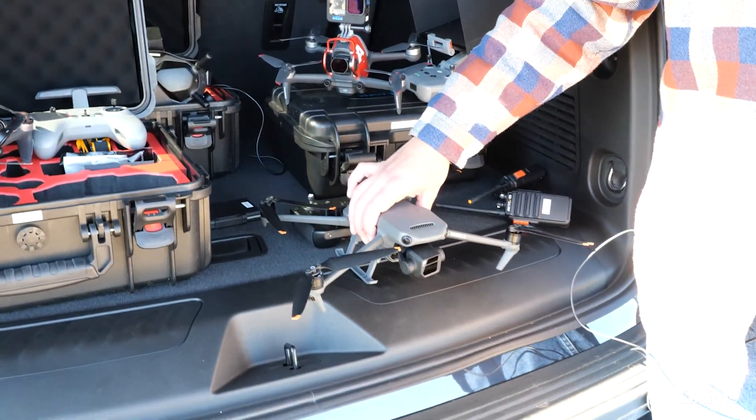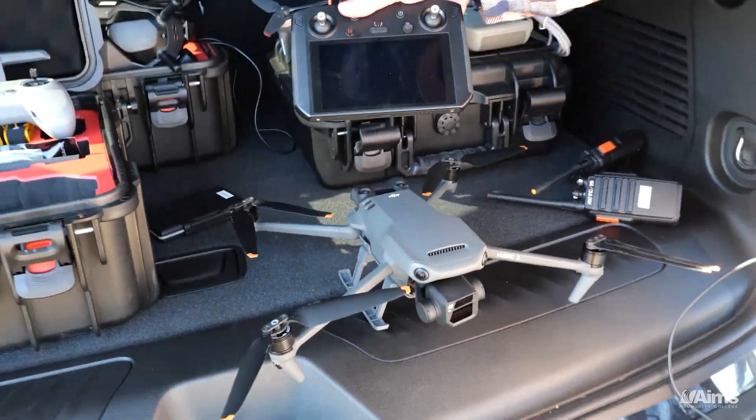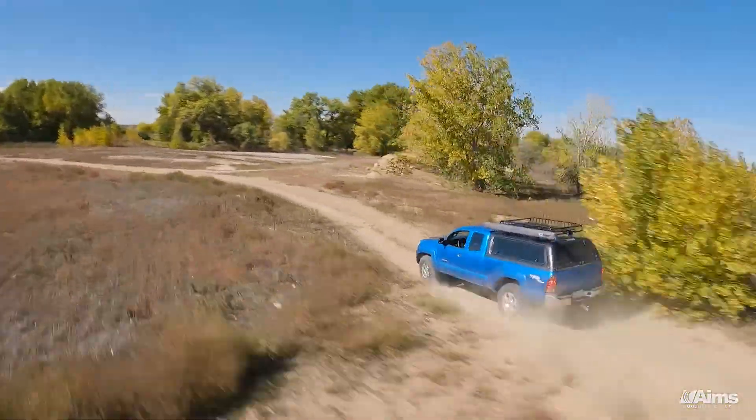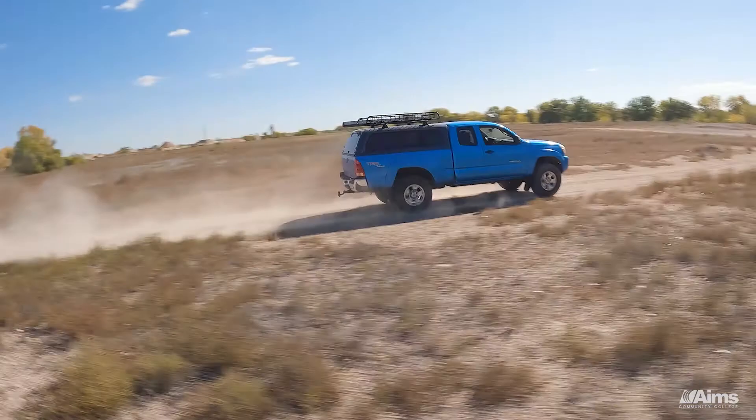This is a Mavic 3 drone. It is flown with a controller that has a screen integrated into it. The FPV is going to be much more the action shot — you're going to be swooping in front, getting close, going through trees and diving, spinning.